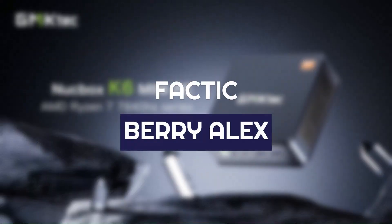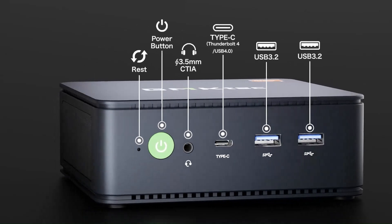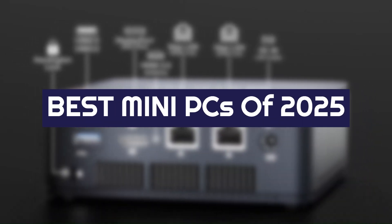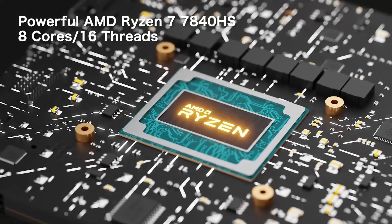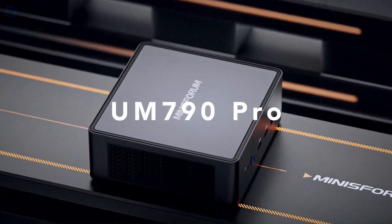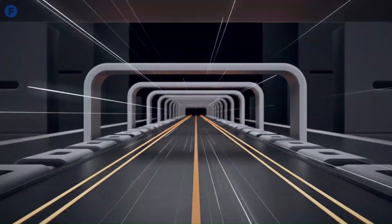Hey everyone, welcome back to Factic, I'm Barry Alex, and today we're diving into an exciting lineup: the best mini PCs of 2025. Whether you're looking for a compact powerhouse for gaming, a reliable companion for your work-from-home setup, or an energy-efficient solution for everyday tasks, there's a mini PC in this list for you.